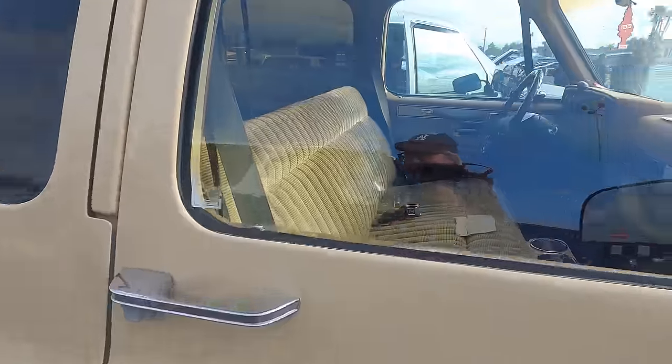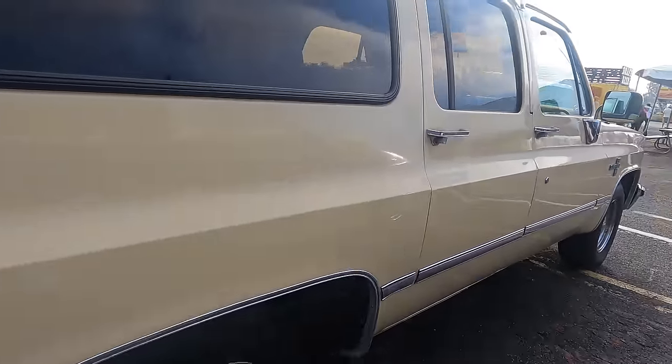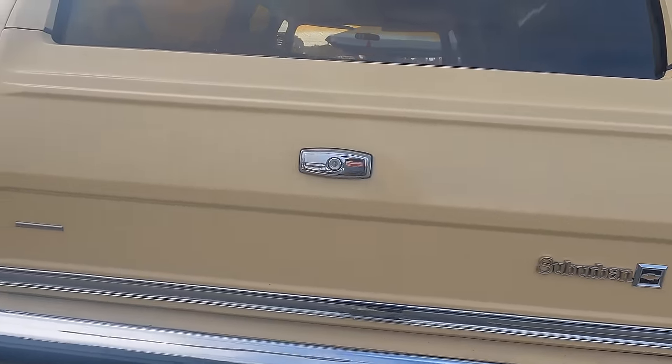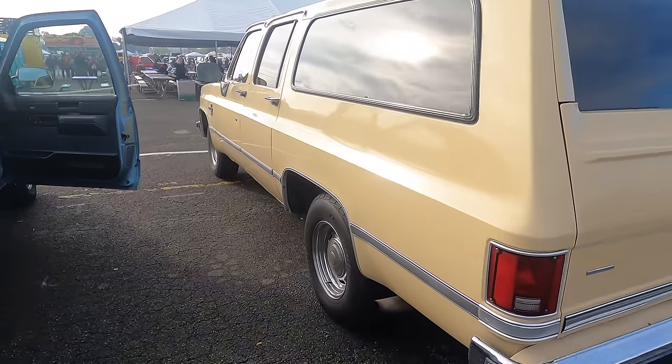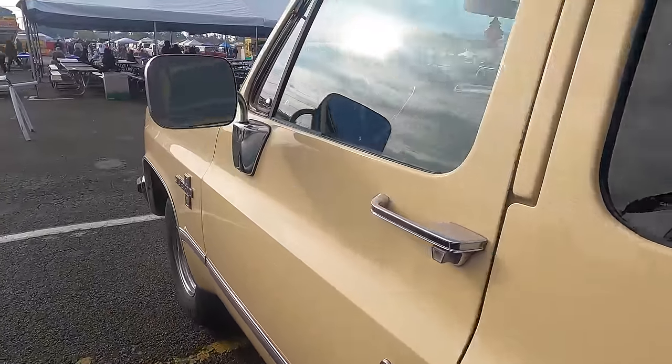That Chevy Suburban we saw rolling in — this one's an '88. Looks like he's asking $8,000 or best. This one's a 10 series, so a half ton. Very clean example. As I said, I hope to be bringing mine out to some shows. I figure if I ever started doing merch I can put it in the back as well — these things are very useful. This one is a lot cleaner than mine.